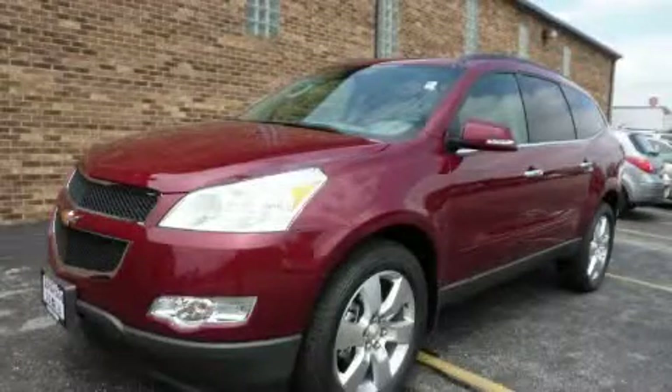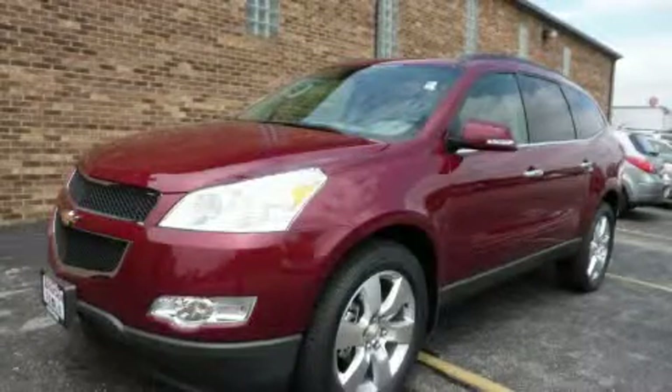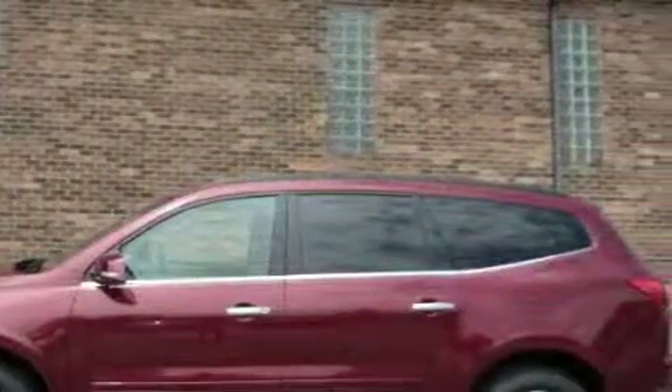This is a 2011 Chevrolet Traverse, a car-like ride in space like an SUV. It features a 3.6-liter six-cylinder engine and an automatic transmission.